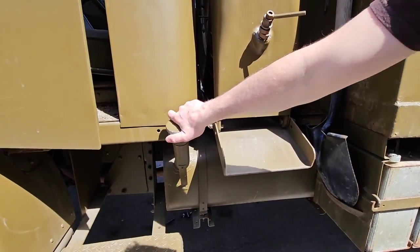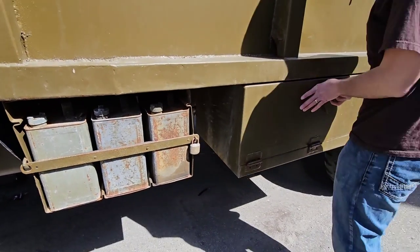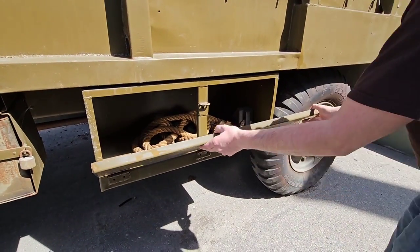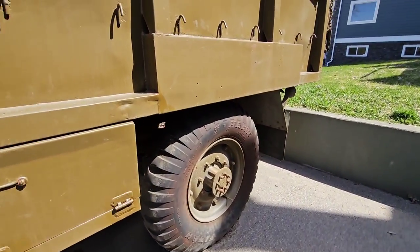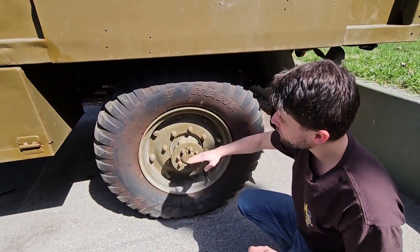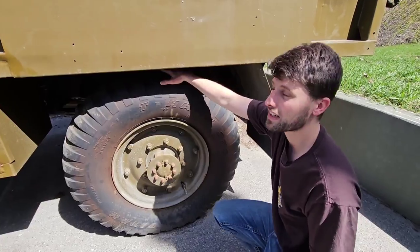This is the fuel tank here on this side, and other cans of fuel. And another storage box — more storage. Got some rope. These tires are massive — the rim is 20 inches, and I don't know how much taller the tire actually is.